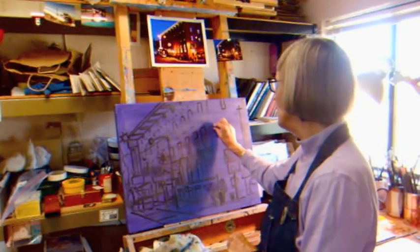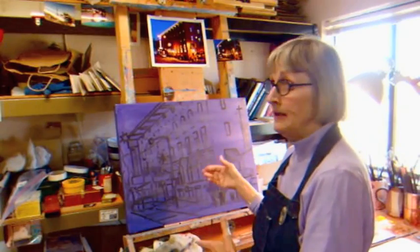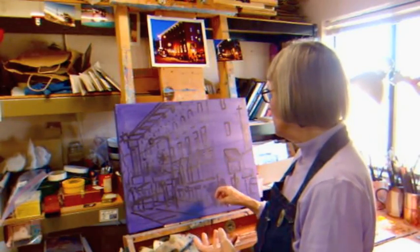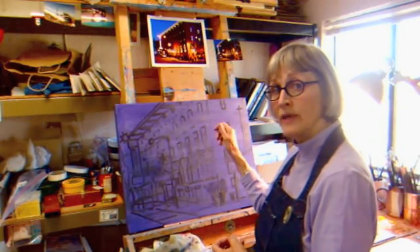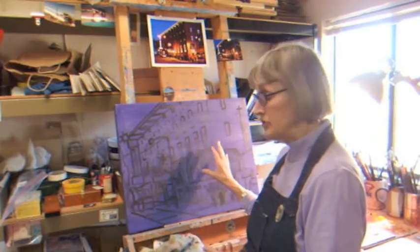The purple background makes the colors really pop out — it's kind of an artistic velvet painting effect because it really makes your colors look bright. Also, when you have a white background, especially with a night painting like this, you're always fighting that white to get it dark enough. So the purple background solves that problem.